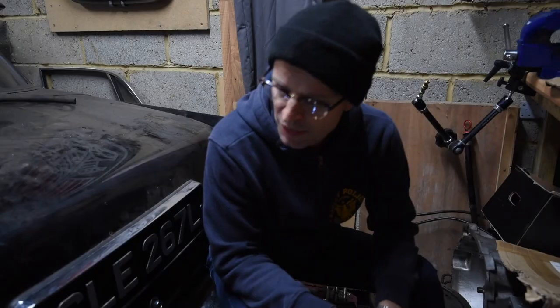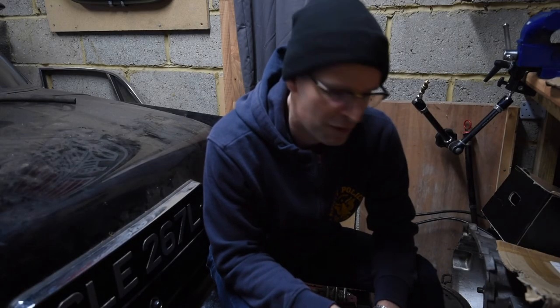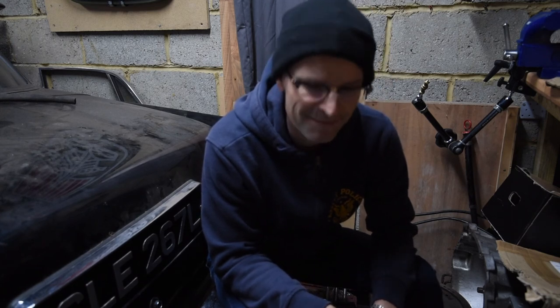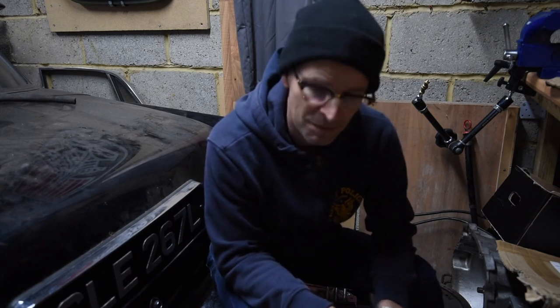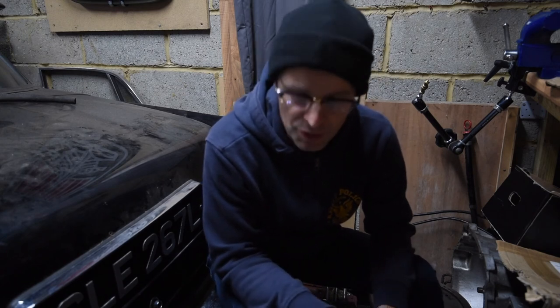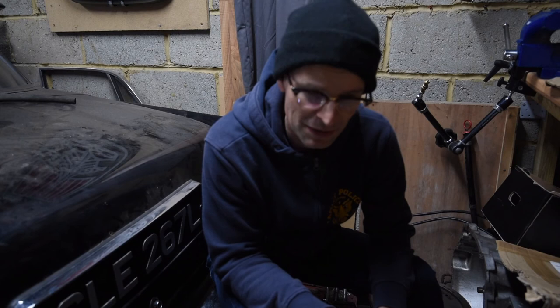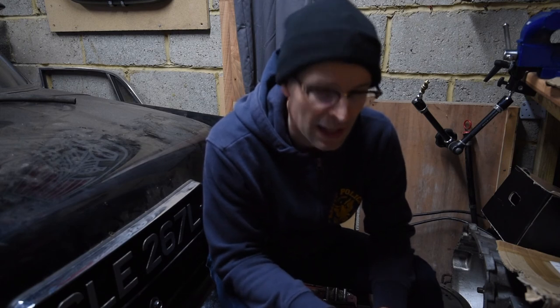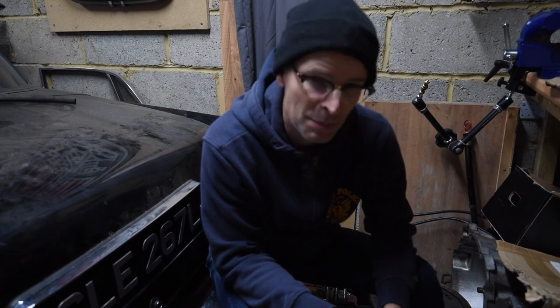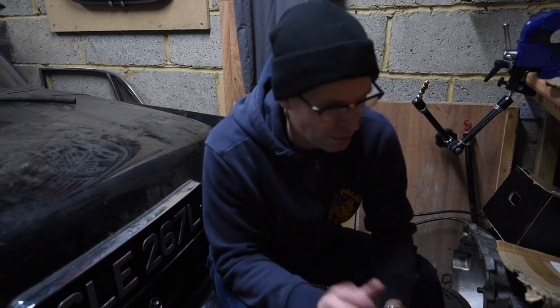So hopefully when this goes back on the road later in the year, it will have a 4.6 litre completely rebuilt engine, which will be very nice indeed. Of course that will lead to two more problems — firstly it will destroy the gearbox the first time I put my foot down, and as soon as I fix the gearbox it will destroy the differential, because neither of those two things are strong enough to take the power of a 4.6. We'll come to those problems later though.